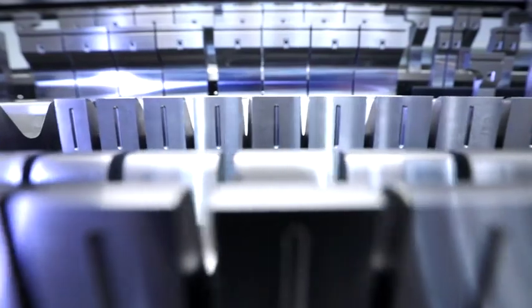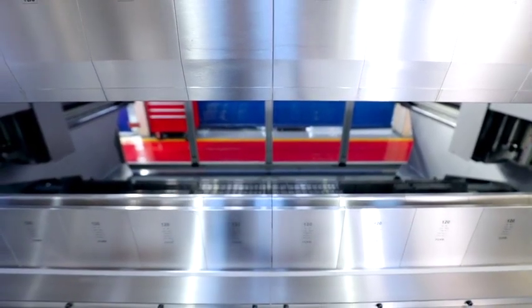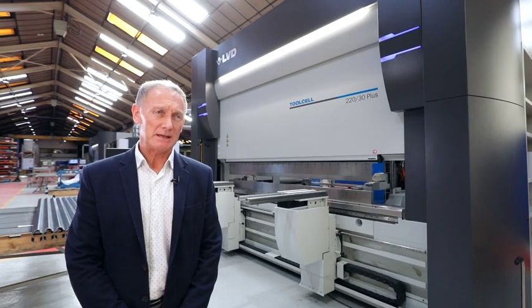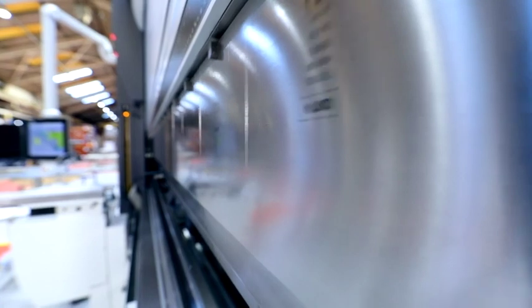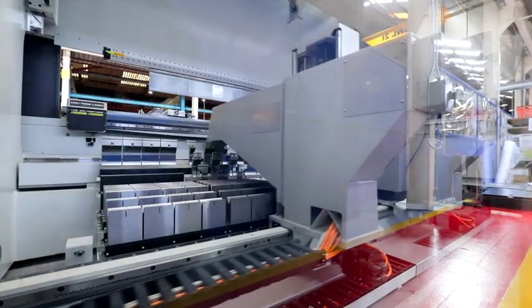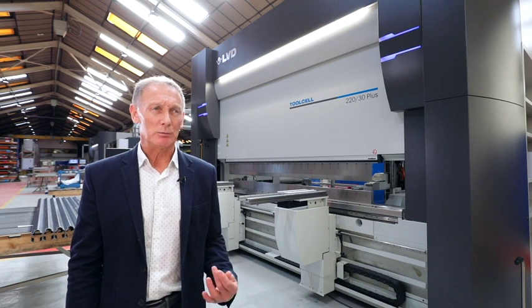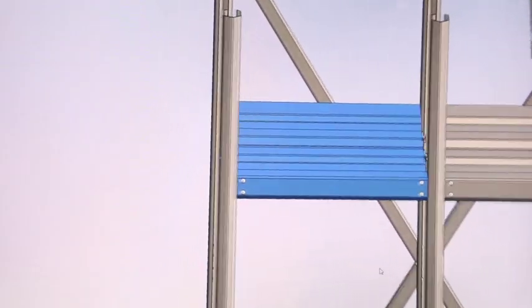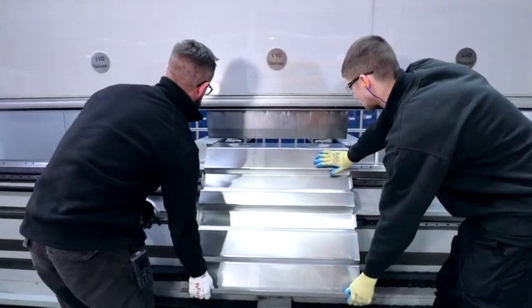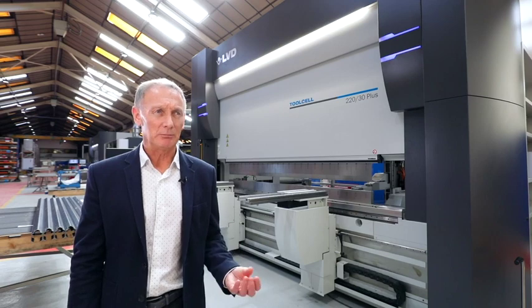Investing in an LVD tool cell has really set us apart from our competitors because it is the best machine you can possibly buy to produce sheet metal components from 3D CAD. The tool cell and particularly the software enables us to go directly from a 3D SolidWorks file straight to the formed part, without the need for our designers to do blank developments to work out if the part can be formed.